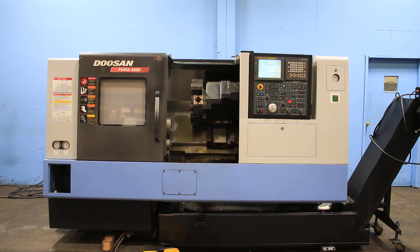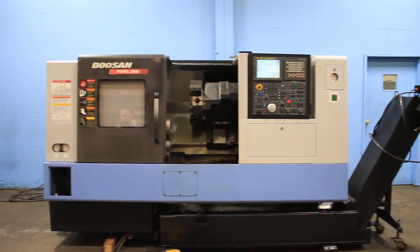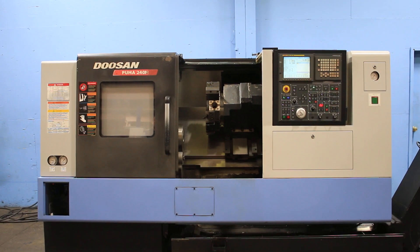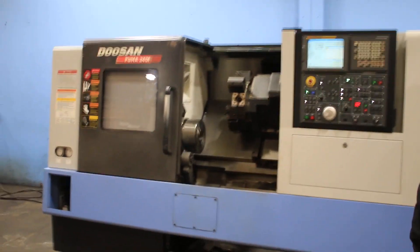Today we have a 2007 Doosan Puma 240MC. The machine has live tooling, C-axis, tailstock, and a chip conveyor. It's got a FANUC-21 ITB control.